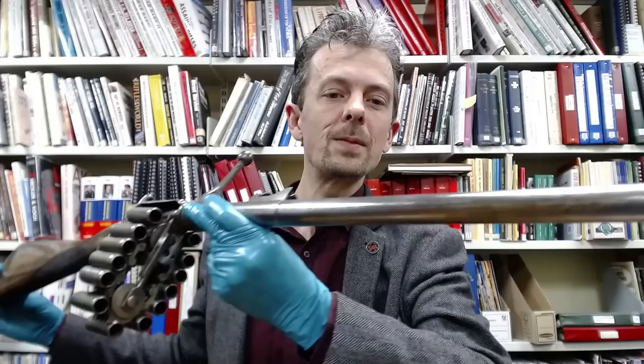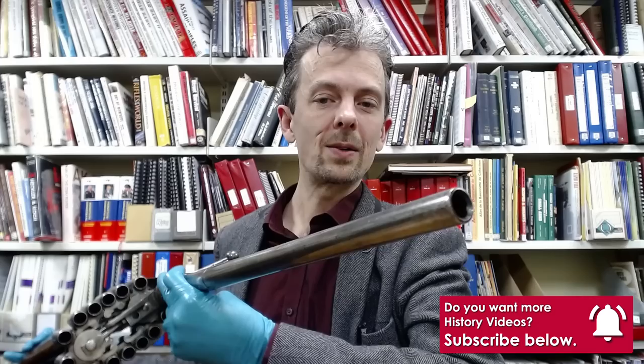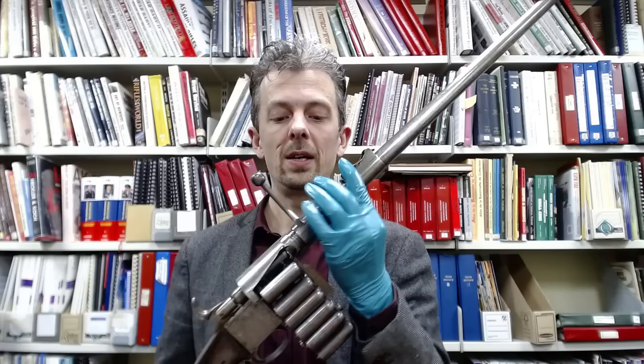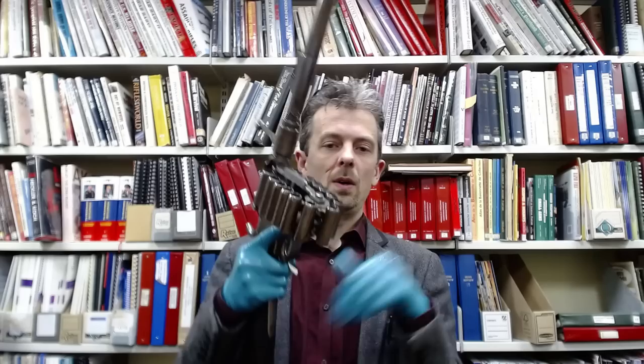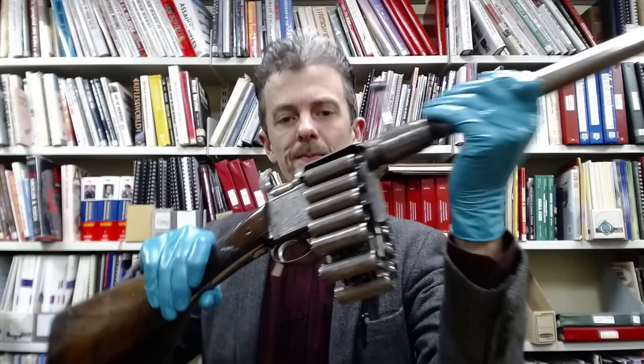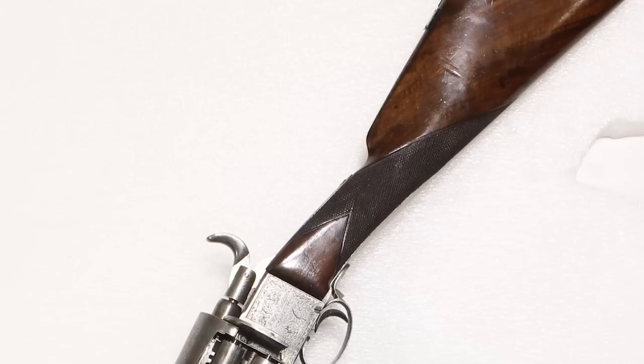This is the Treebee chain rifle. From the front we have a rifled bore — you probably can't quite see it but it is rifled — 50 caliber, a short barrel, rifle-style sights that aren't marked as this is effectively a prototype, this unusual lever which I'll explain in a moment, what Mr. Treebee called an endless chain of short barrels, and then a nicely decorated side plate, checkered walnut buttstock. That's the Treebee chain rifle.